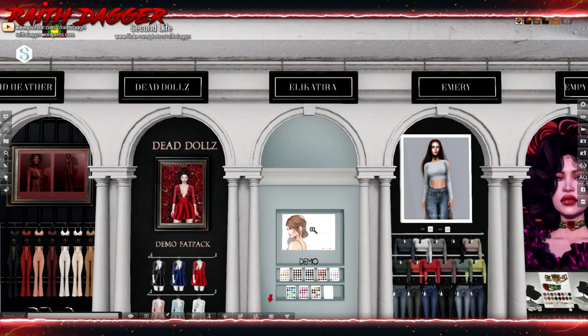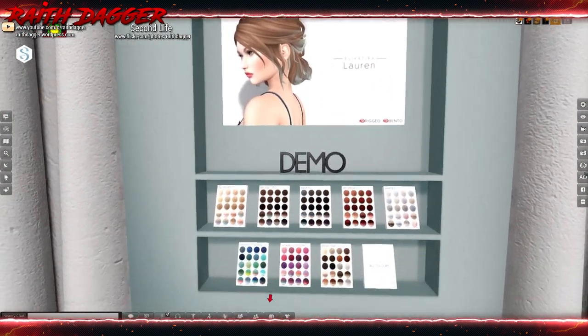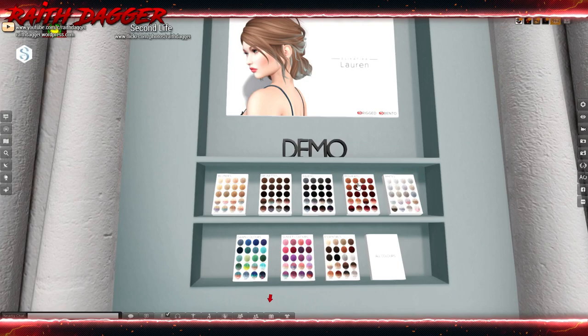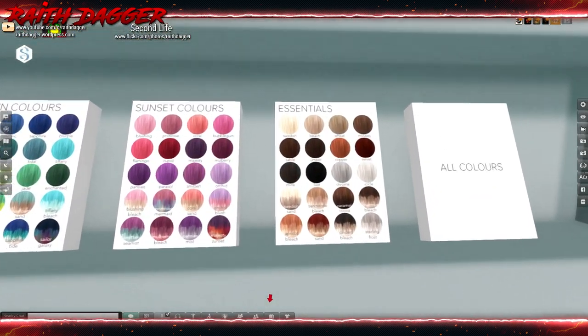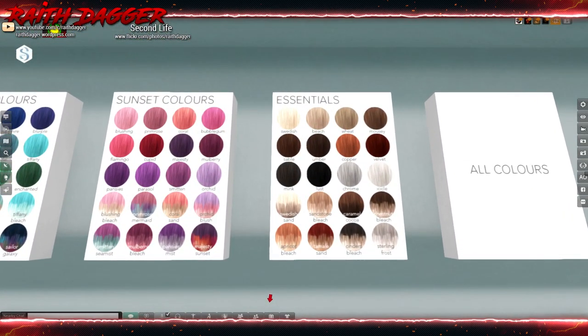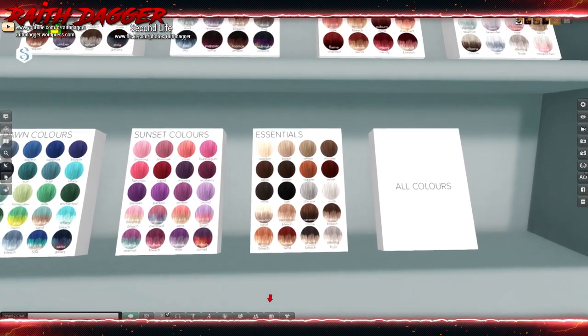Electria, I think — maybe. It's hair. Blondes, brunettes, ravens, redheads, whites, essentials, sunset colors, and dawn colors. I like the essentials, and there's some faded colors in there with roots maybe. That's an updo.